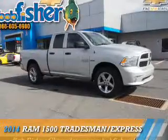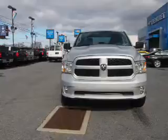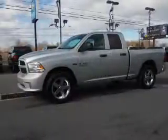The 2014 Ram 1500 is powered by 4-wheel drive, a 5.7-liter 8-cylinder engine, and an automatic transmission.